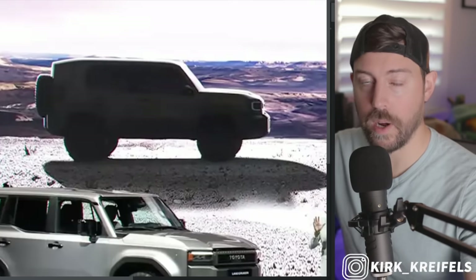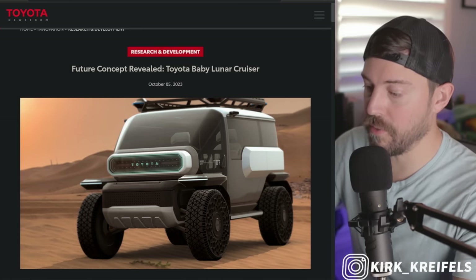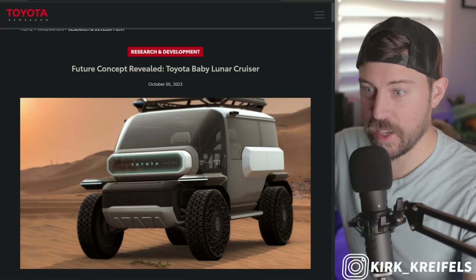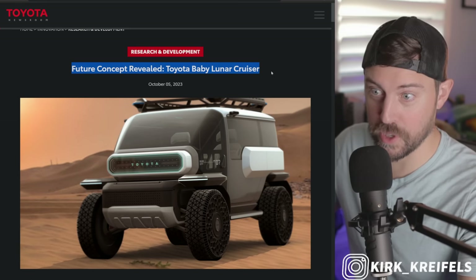We should be getting that information probably around the Japan Mobility Show. I'll be heading to Japan in just a couple weeks with David Chow, and hopefully they reveal that Compact Cruiser.